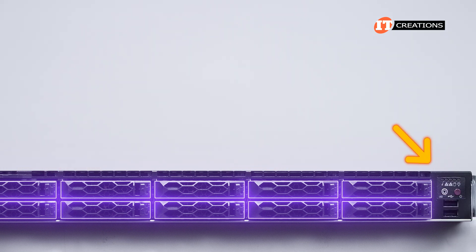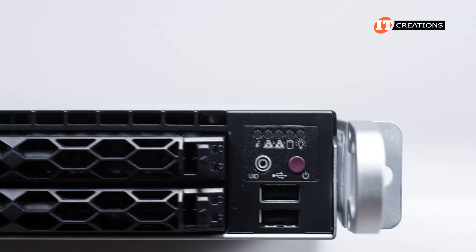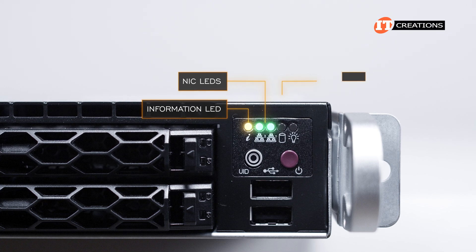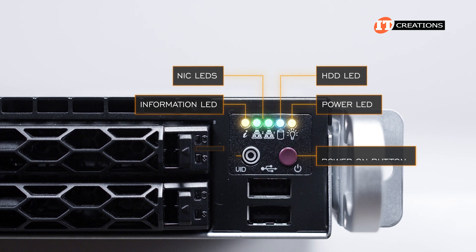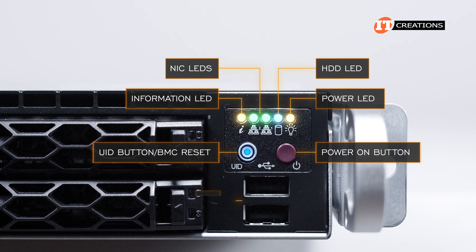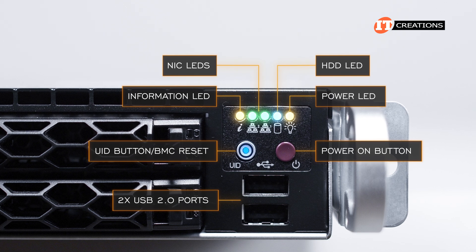The control panel on the right has the usual cast of characters: status LEDs with system information, two LEDs for network interface controllers, HDDs, and power. Below those, a power-on button, combo unit ID button, baseboard management controller reset, and two USB 2.0 ports below those.